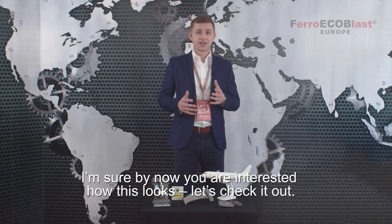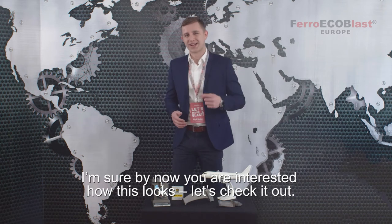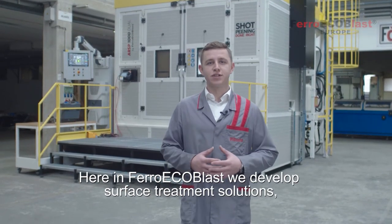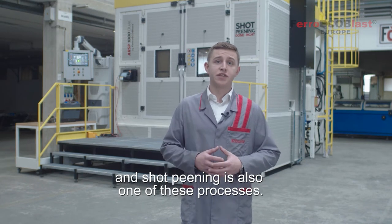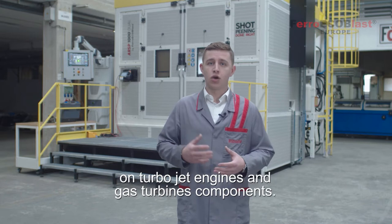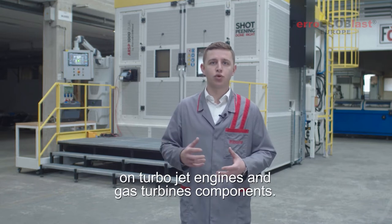I'm sure by now you're interested in how this looks. Let's check it out. Here at FerroEcoBlast we develop surface treatment solutions, and shot pinning is one of these processes. This machine was designed to apply shot pinning on turbojet engines and gas turbine components.